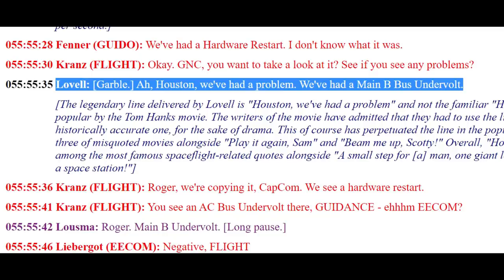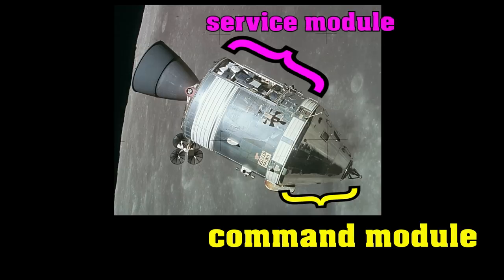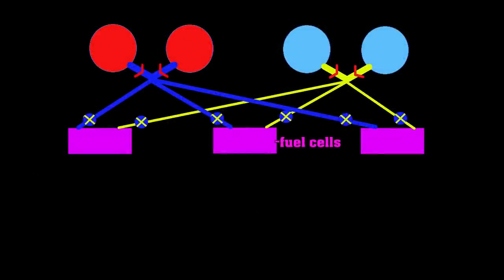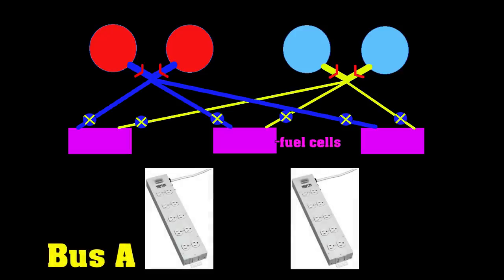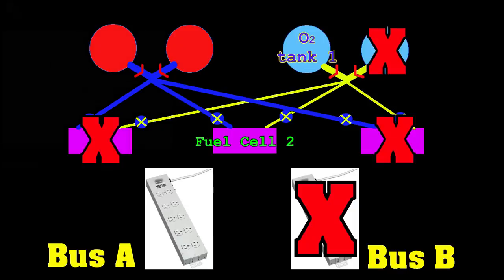One of the oxygen tanks on the spacecraft had blown up in the command service module. That oxygen they needed to breathe and to power the spacecraft. But the spacecraft had been built with redundancy in mind — they had a second oxygen tank. However, over the period of an hour or so, they find out that that second oxygen tank has also been damaged and is bleeding out.